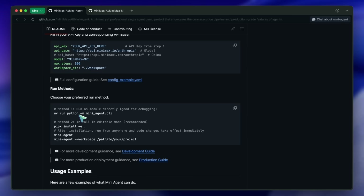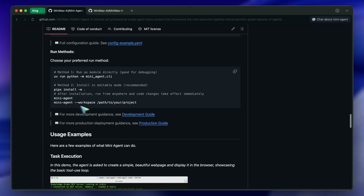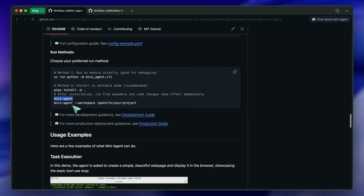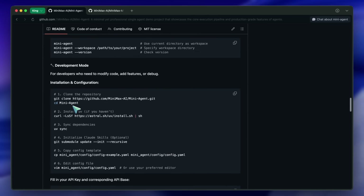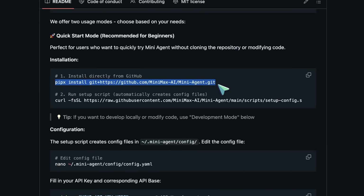It also works with their coding plan and any Anthropic-compatible API as well. You can configure it quite easily. Now let's get into it and check it out. To start, you'll first have to run this command, and then run the script that makes the config files for you.